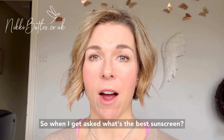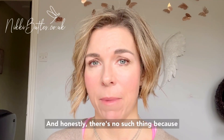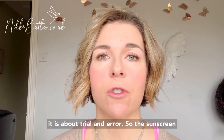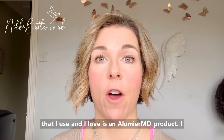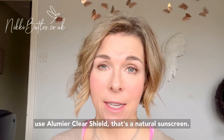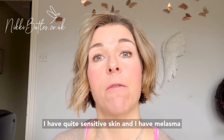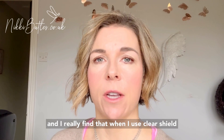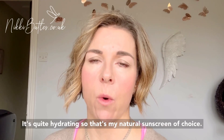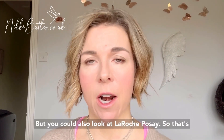When I get asked what's the best sunscreen — and it's one of the biggest questions I get asked — honestly, there's no such thing, because your skin is the largest organ of your body and it's completely unique to you. Sometimes it is about trial and error. The sunscreen I use and love is an Illumia product — I use Illumia ClearShield, which is a natural sunscreen. I have quite sensitive skin and I have melasma, and I really find that when I use ClearShield I don't actually need a moisturizer — it sort of doubles up as both. It's quite hydrating, so that's my natural sunscreen of choice.